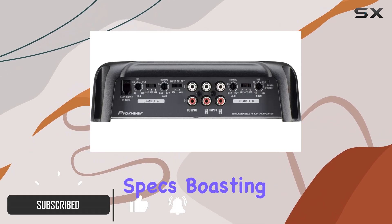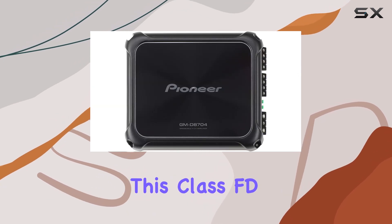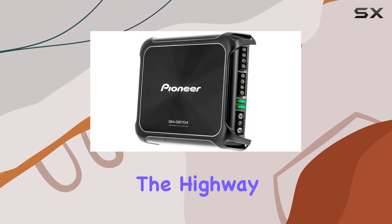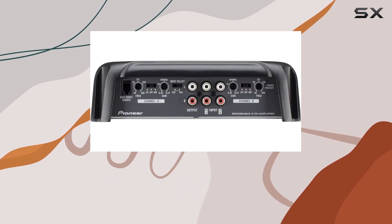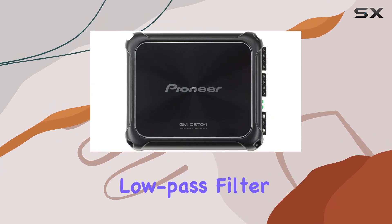Let's kick things off with the specs. Boasting a maximum power output of 1200W, this Class FD amplifier delivers a punchy performance across the board. Whether you're cruising down the highway or parked up for a jam session, the GMD8704 ensures crystal-clear sound and robust bass reproduction, thanks to its pulse-width modulated MOSFET power supply and variable low-pass filter.